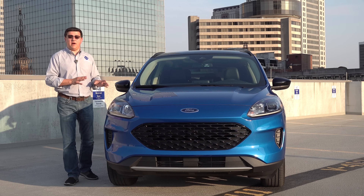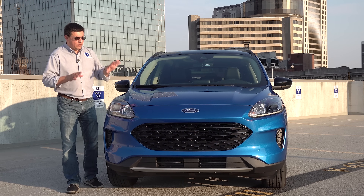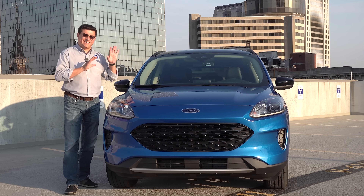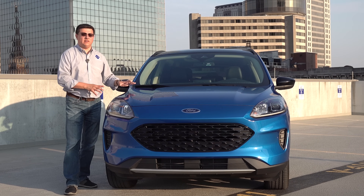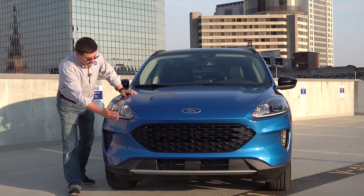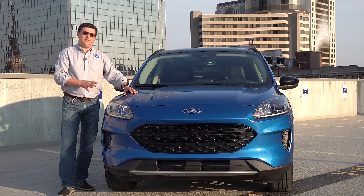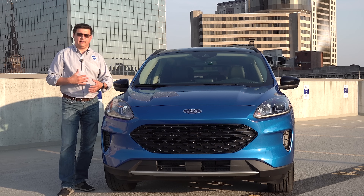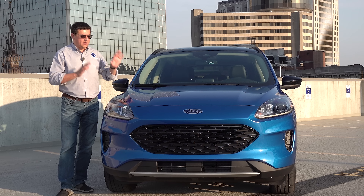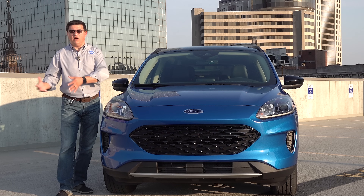Ford made a conscious decision to not style the Escape hybrid differently from the regular Escape, so we get the exact same look up front. The model we're looking at today is the SE trim — you can also get the hybrid system in the top-end Titanium. We don't have fog lamps and we have slightly different headlamps. The overall design of the Escape is definitely a little more car-like, sleek, and sporty-looking than the very first generation.